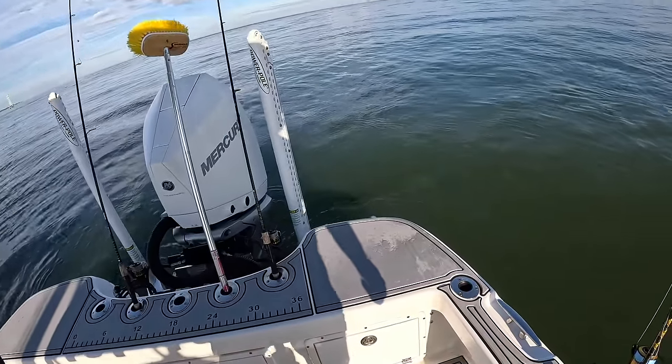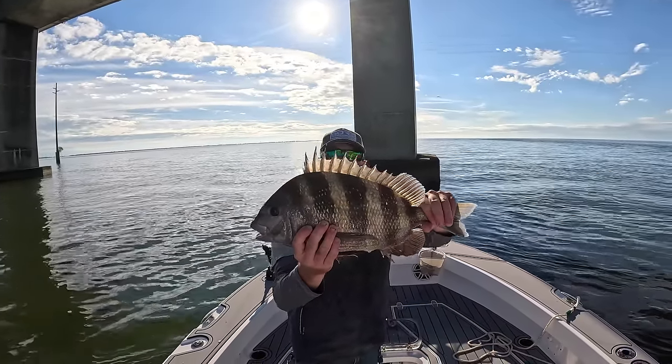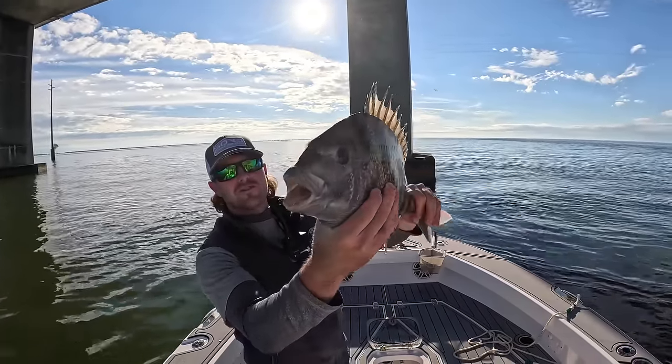On the shrimp! Shrimp getting it done. Look at that mouth — I love it.